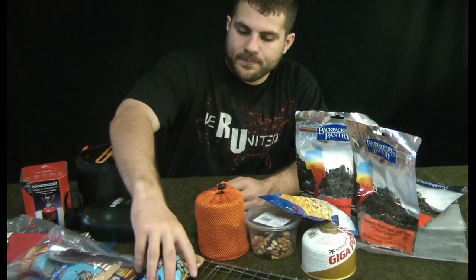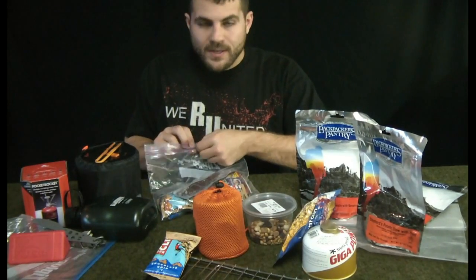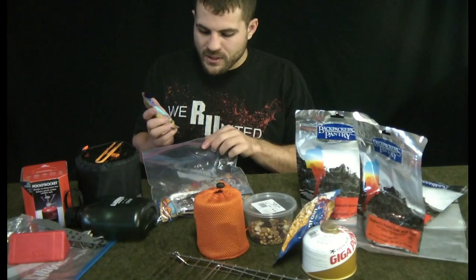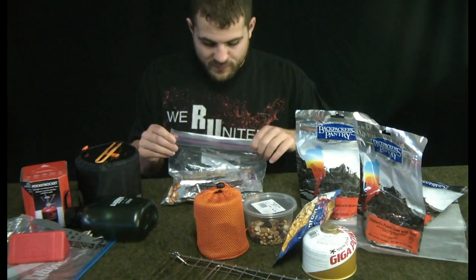For food, there is really no magic calorie number that's going to make sense for everybody — no one-size-fits-all. The first thing I like to bring is easy no-prep-required food: things like Cliff bars, trail mix, jerky — stuff you can basically just pull out of the packaging and eat. I've got an assortment of different things here. I'm not a huge fan of too many energy bars, but I do like Cliff bars.